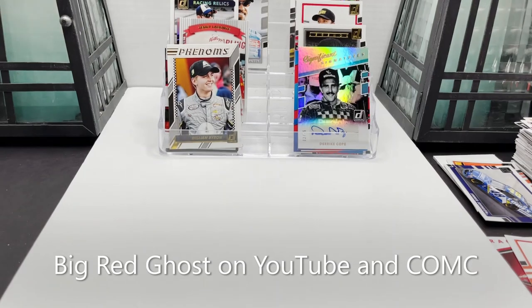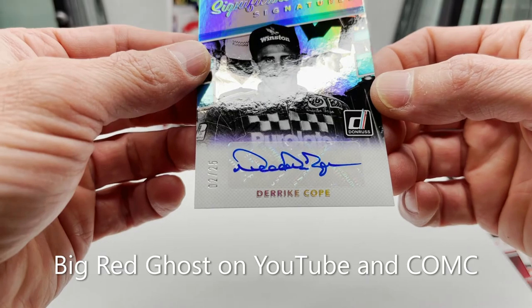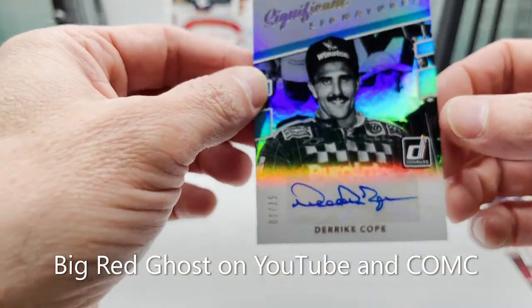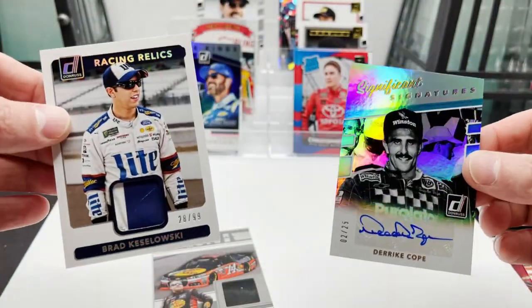So there you have it — bunch of cards. Our auto was a short print auto of Derek Cope, 2 of 25 Significant Signatures. Brad Kulowski memorabilia card — all sorts of good stuff.